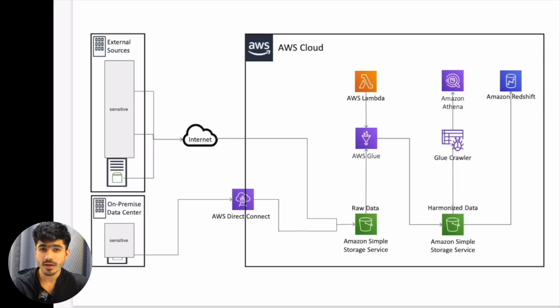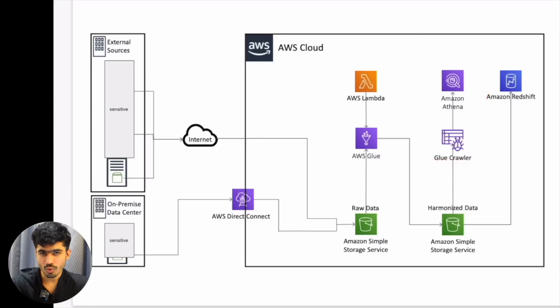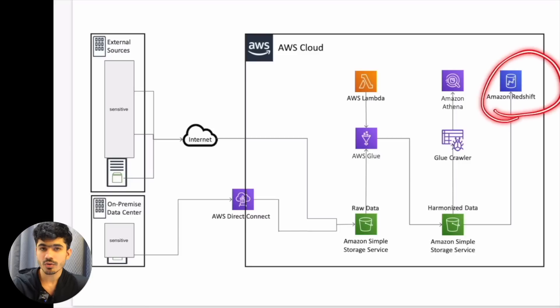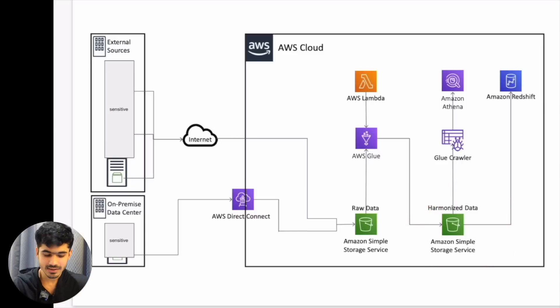So we also created a second pipeline using the Glue Crawler. It goes onto the S3 files, extracts the schema, and you can directly write SQL queries on top of the file. You don't have to store your data in Redshift — you can keep your data in Amazon S3 as-is and directly write SQL queries using Amazon Athena, which is like the ad hoc query interface. You can directly write SQL queries on top of the existing files and get valuable insights.